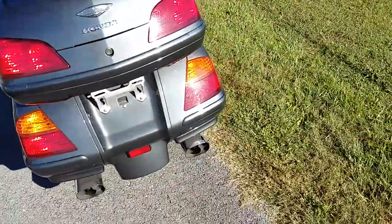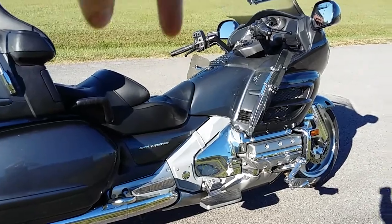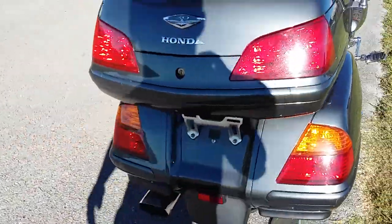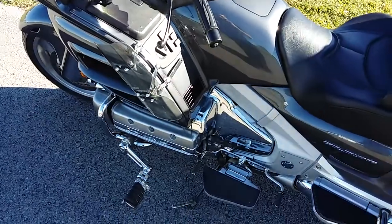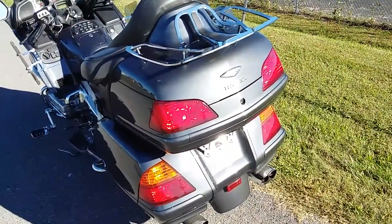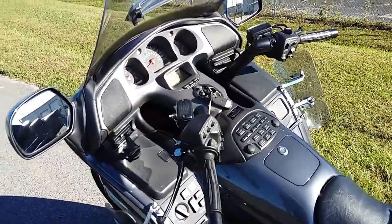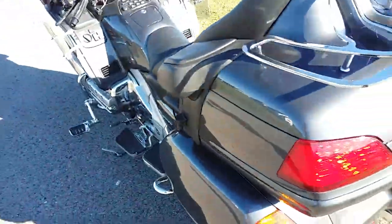This bike is for sale right now at ten thousand five hundred dollars. It can be found online at pioneermotorcycles.com — I'll have a link in the description below. Thanks to those kind people I was able to bring this bike out and show it to y'all today. Make sure you check them out — they're really nice people, willing to work with you. They've got probably four or five different Gold Wings in various years, and they also sell side-by-sides, sport bikes, cruisers, and choppers, and can do custom work. They build some of the most awesome side-by-sides I've ever ridden.